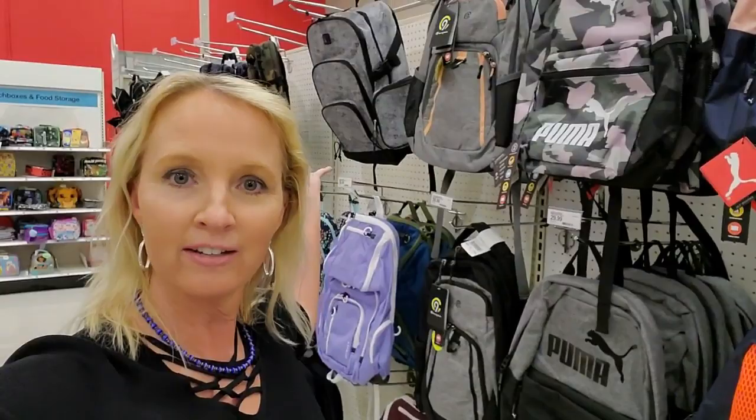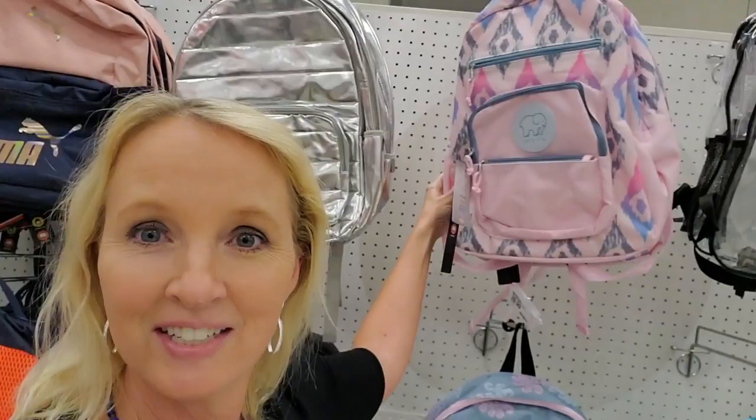Hey, it's good to see you! Today we are in Target in the land of backpacks. We're going to take a look at the school supplies. I always love to start back here in the backpacks — this is where I like to end up anyway — because we have so many crazy awesome backpacks.